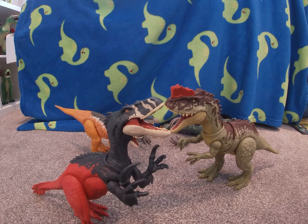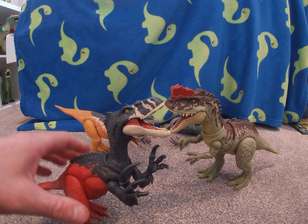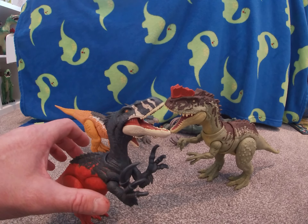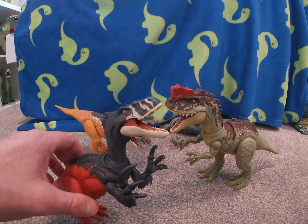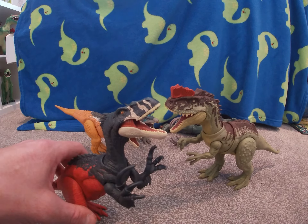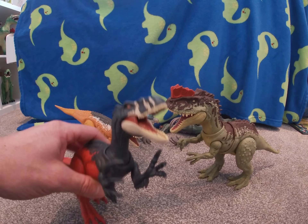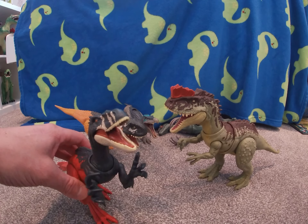Okay guys, welcome to Fun Surprises! Before we start, make sure you watch right to the end of the video for a special dino surprise. Kids, don't forget to press the subscribe button — you'll be the first to get the new videos when they come out. Today I'm going to be talking about some awesome two-legged dinosaurs.